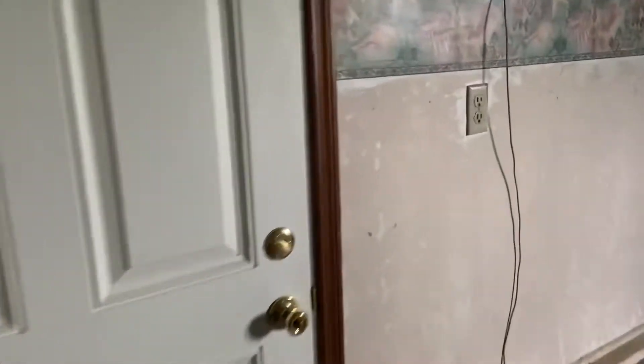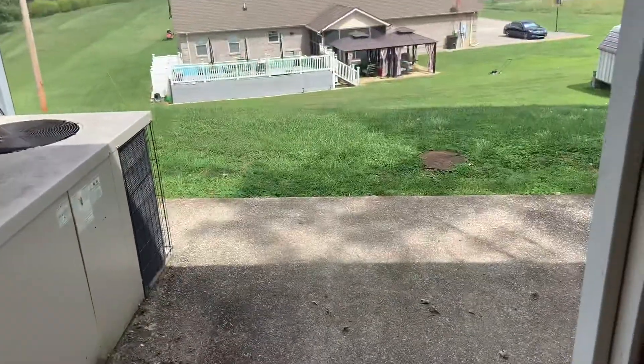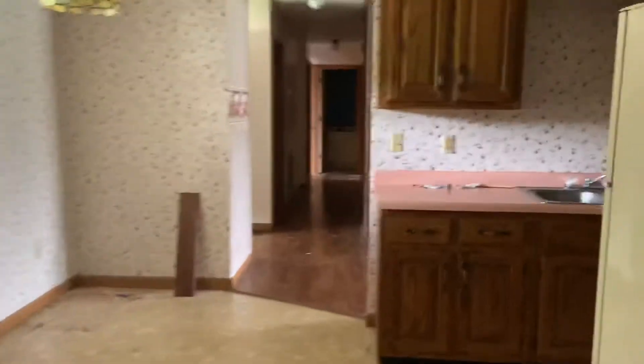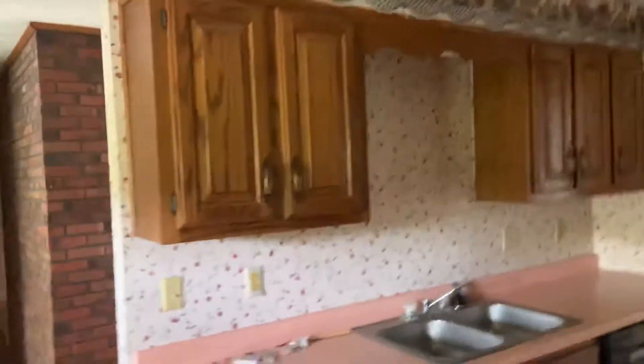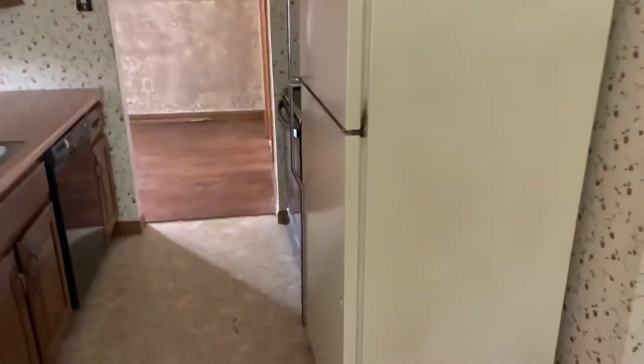This door goes out to that back deck right there. Back to the rest of the house, back to the kitchen — it's not in terrible shape. Cabinets can definitely be saved, especially if this were to be a rental.